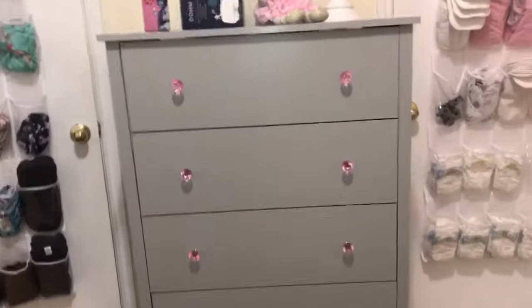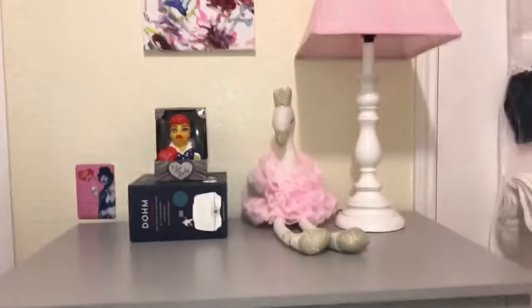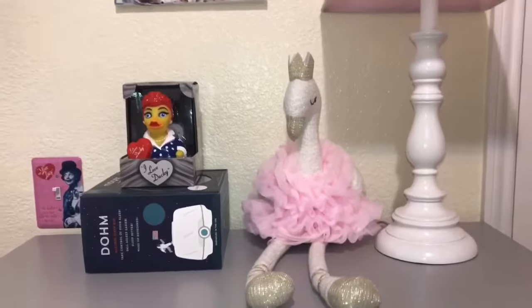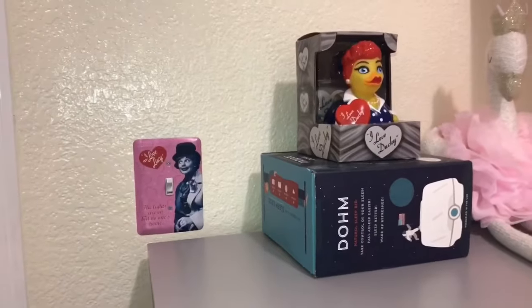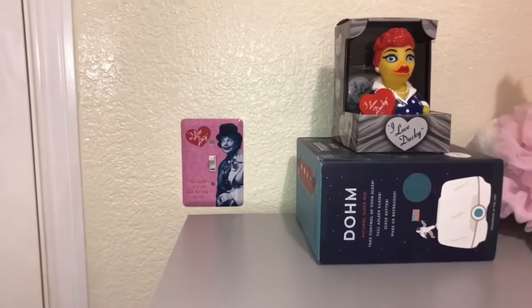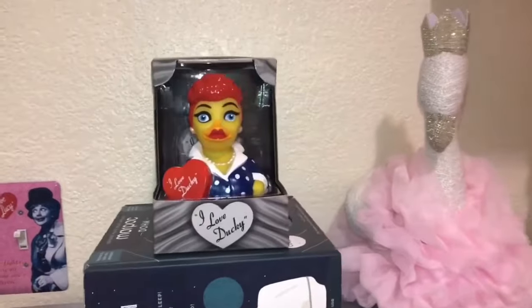Over here we have got her dresser, which we also got from Walmart. We took all the knobs off and replaced them with these little pink jeweled ones — the whole set was like $6, and it just makes it look a little bit more customized. Up here on her dresser we've got a lamp from Amazon. This little swan I got from my baby shower — it's actually Mud Pie brand, from a boutique. She's also got this light switch cover, because I'm a huge Lucy fan. If you haven't made the assumption, she is named after Lucille Ball. I've had this light switch cover forever so we just put that in here. This was a gift from my sister-in-law at our baby shower — it's just so perfect. I can't decide if I want to take it out of the package or not because it seems like a collectible. Let me know in the comments what you would do with it.